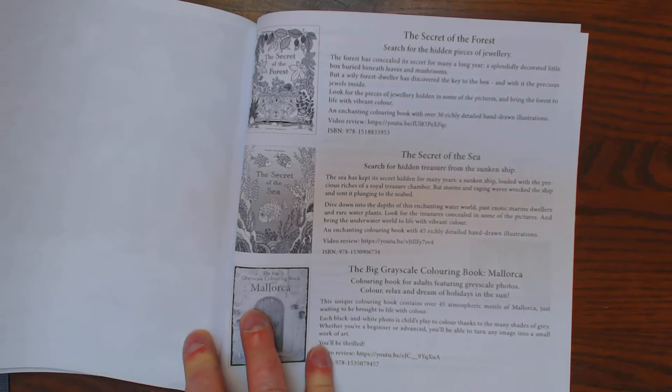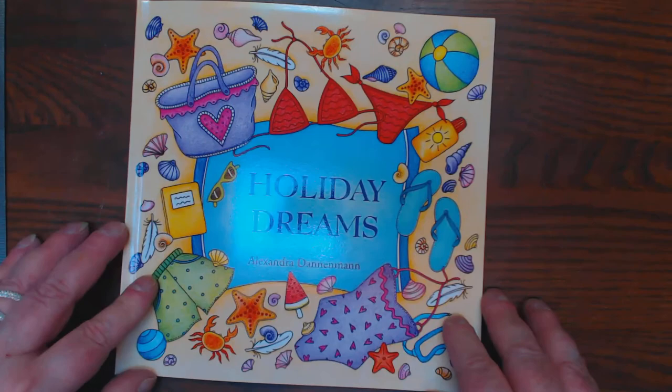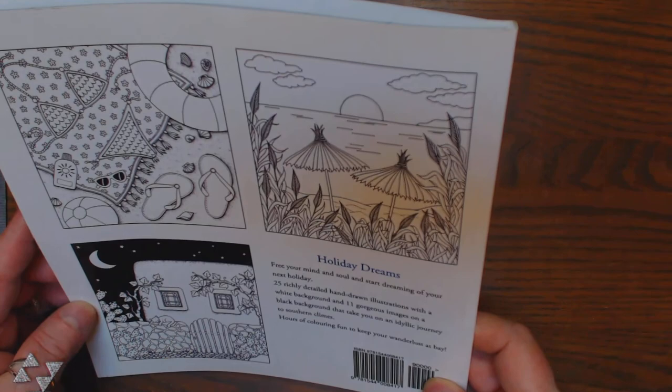She's got other books out — check her out. Alexandra Deniman. She's on Amazon. Type in her name and her stuff will come up. 25 drawings, two of each. Thanks, guys. Cute book.